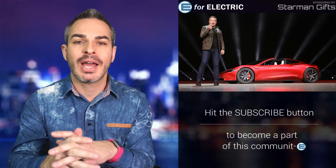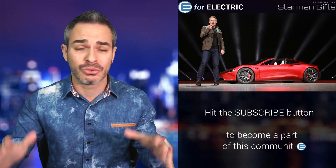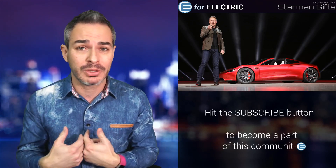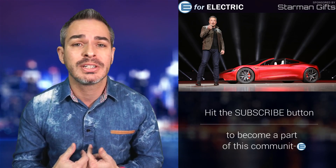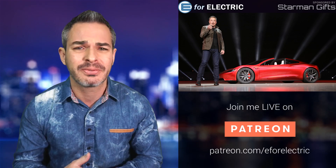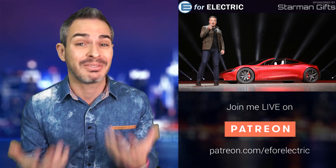Tesla's second-generation Roadster had been unveiled a little over a year ago now, and that was an absolute shocker. I can't wait for it to go into production. I may be one of the owners of the Founder Series. I probably won't get a free one, but I now have enough percentage off with my referrals where I will be able to at least afford it.